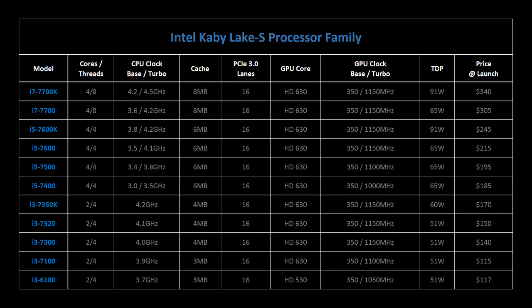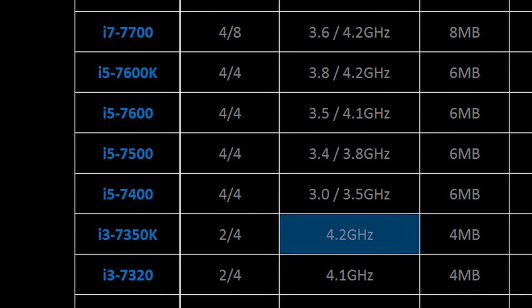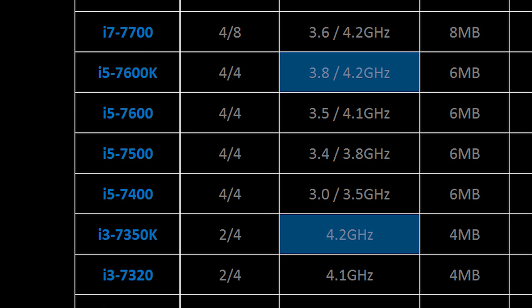Now, the specs on the 7350K CPU are pretty interesting. The 4.2GHz base clock speed aligns perfectly with the $245 i5-7600K, a processor that also features four threads, though across a native quad-core layout.